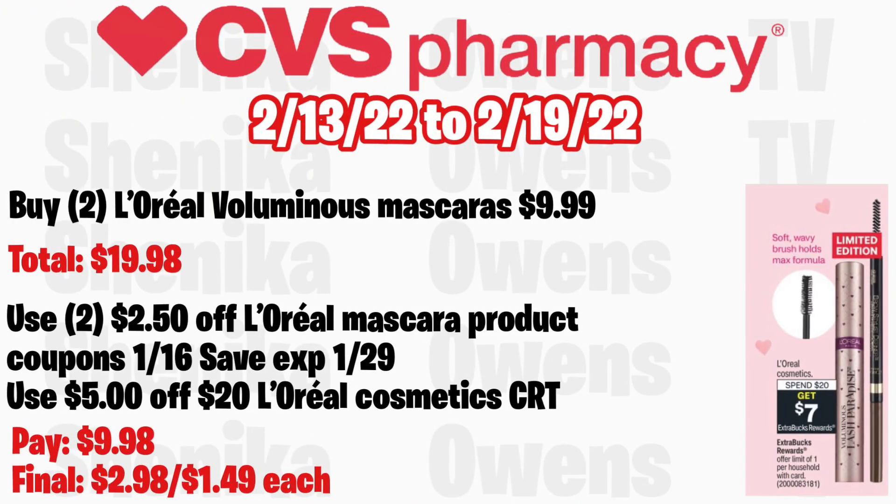L'Oreal cosmetics is spend $20 get a $7 ECB, limit of one. Grab two L'Oreal Voluminous mascaras at $9.99, totaling $19.98. Use two $2.50 off L'Oreal mascara product coupons from the 1/16 Save expiring 1/29. Use a $5 off $20 L'Oreal cosmetic CRT and you'll pay $9.98 but get back $7, making the final cost for both $2.98, or $1.49 each.